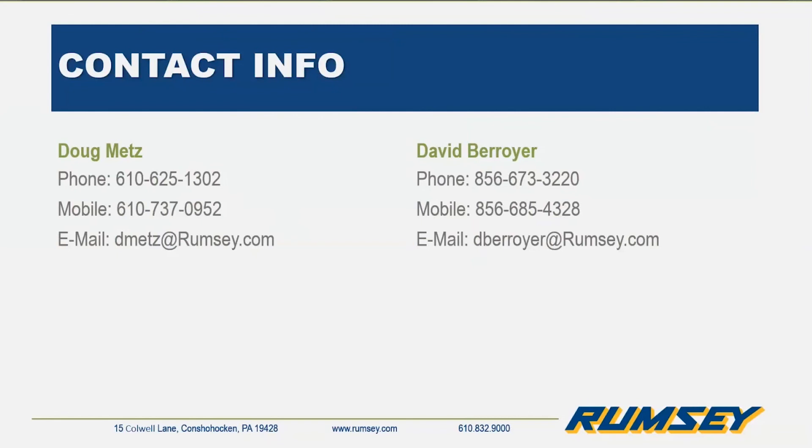With that, no overall questions — you can see Doug's and David's contact information on screen. We will be sending a follow-up email with a copy of this presentation, the recording, and supporting documentation. If you have any questions associated with any of this, you'll have everybody's info. Continue to look at Rumsey's website — we're going to continue this webinar series on different topics every Tuesday for the foreseeable future. Make sure to sign up for the ones that pertain to you. Thank you everyone for joining!